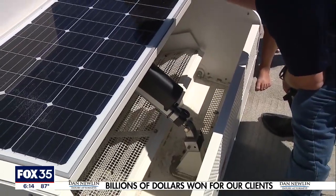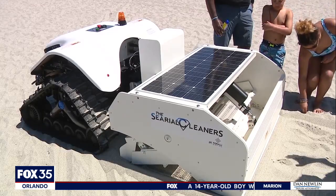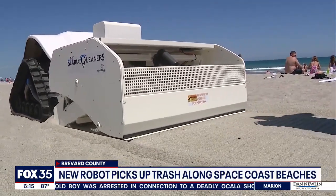This is BeBot — the first in the nation robot designed to clean the coast, developed by nonprofit Keep Brevard Beautiful. The BeachBot can clean up plastic and other materials harmful to animals, like cigarettes, beer bottle caps, and glass.